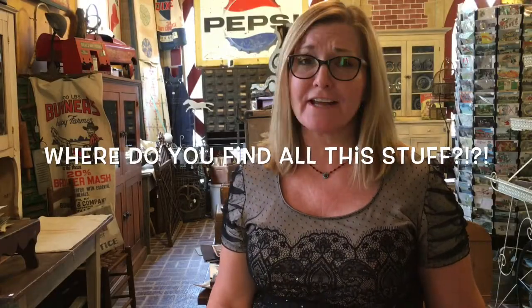I get asked every day, where do you find all this stuff? I'm going to give you the top 10 places — number 10 will shock you — where you can find vintage and antiques.